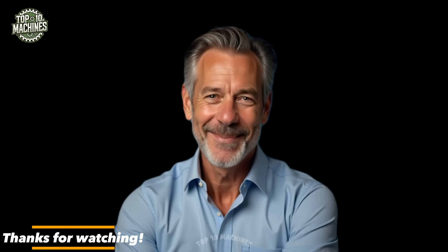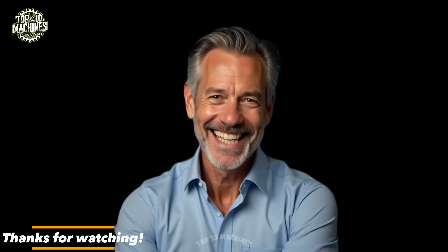Did you enjoy this video? Don't forget to subscribe now so you won't miss out on more awesome content. Leave a comment below to share your thoughts, feedback, or just say hi. Hit like and share if you enjoyed it. Thank you for your amazing support.